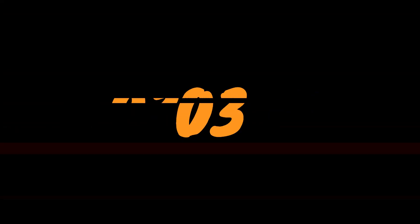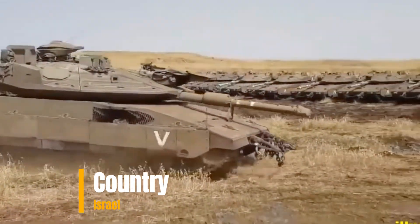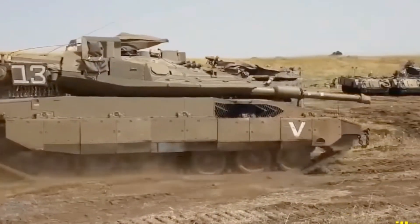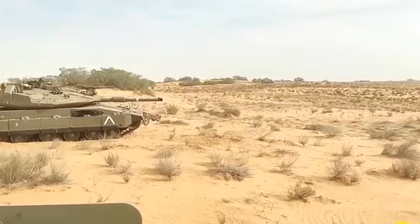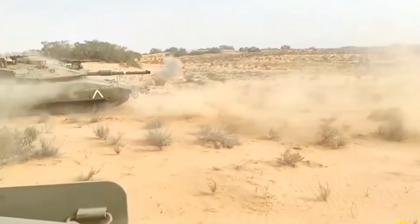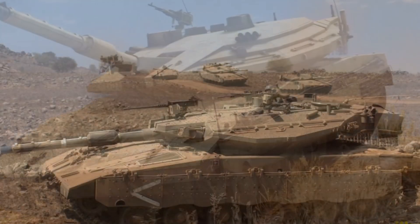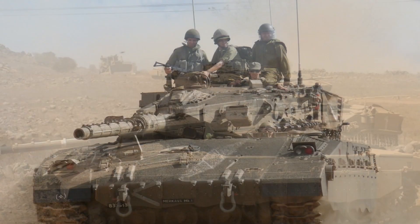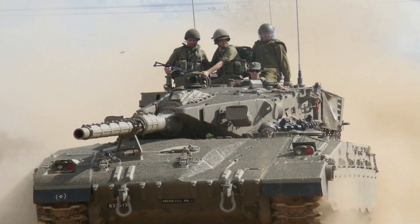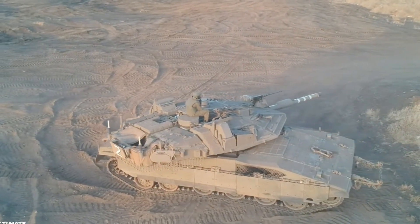Number 3: Merkava MK-4, Country: Israel. The Merkava tank began development in 1970 and its first generation, the Merkava Mark I, entered official service in 1979. Four main variants have been deployed. As of 2023, the Merkava Mark IV is the latest version. The Merkava was first used extensively in the 1982 Lebanon War. The name Merkava was derived from the IDF's initial development program name.